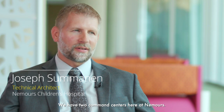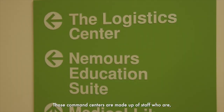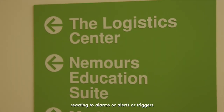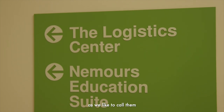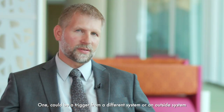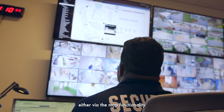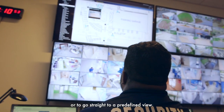We have two command centers here at Nemours, one being in Delaware and one here in Orlando. Those command centers are made up of staff who are reacting to alarms, alerts, or triggers coming in and then acting on those. One could be a trigger from a different system or an outside system, and then they're able to pull up that video either via the map functionality or to go straight to a predefined view.